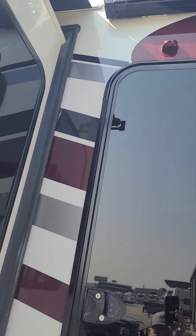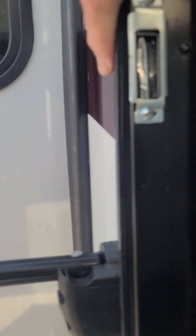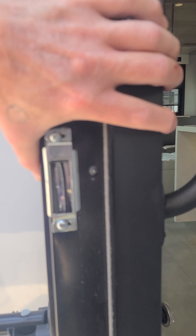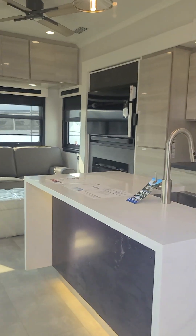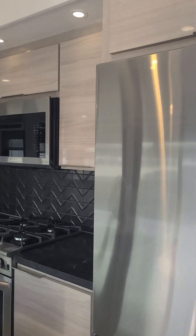It even has a security camera over the door. Keyless entry with an alarm system. Again, the three-inch thick walls — amazing. Nicer than any Airstream I've ever seen. Nicest RV I've actually ever seen.